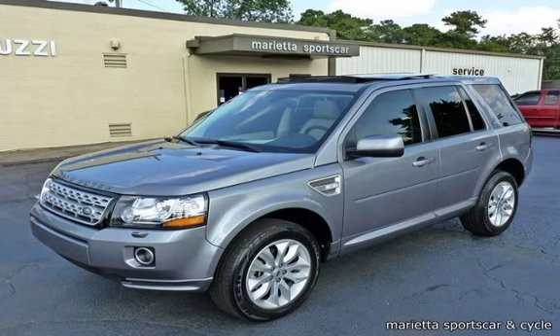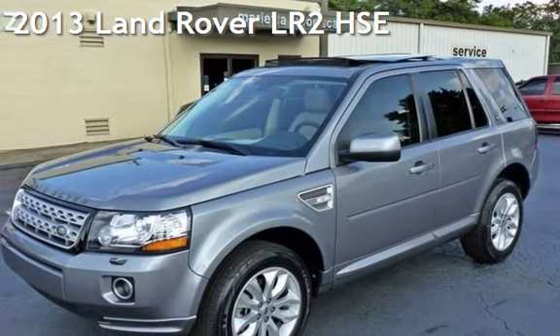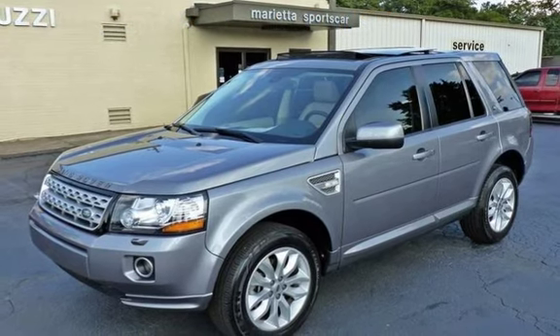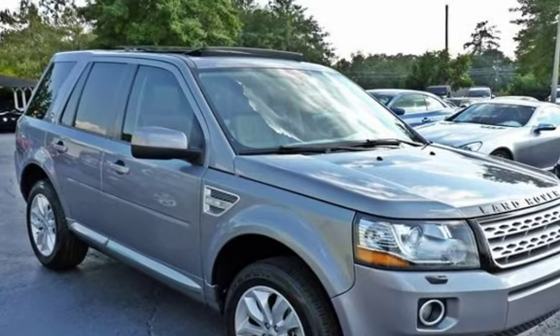Thanks for visiting Marietta Sports Car and Vespa Marietta. This is a gently used 2013 Land Rover LR2 HSE. This four-door SUV has a four-cylinder, 2.0-liter I4 engine, with all-wheel drive, and an automatic transmission.